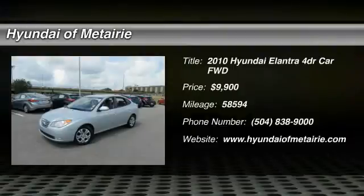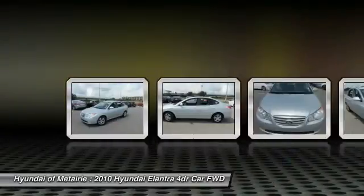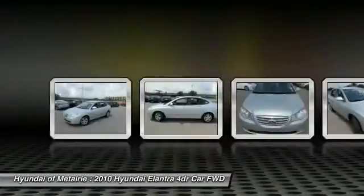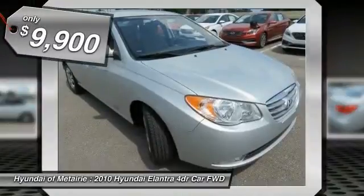2010 Elantra. The Elantra boasts the most interior room in its class and gets an exceptional 35 miles per gallon. With its luxurious standard features, the Elantra is an easy choice and is priced below $10,000.